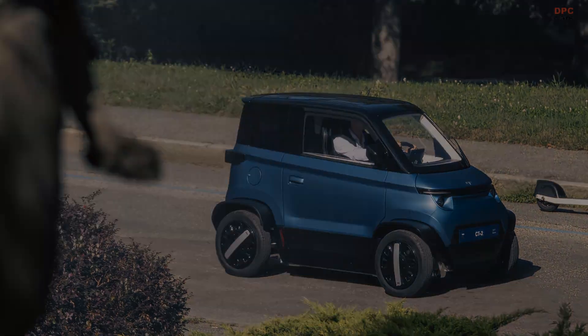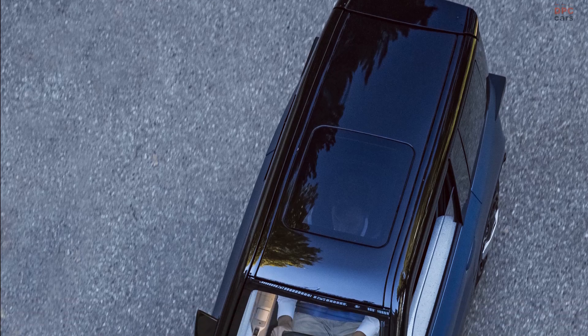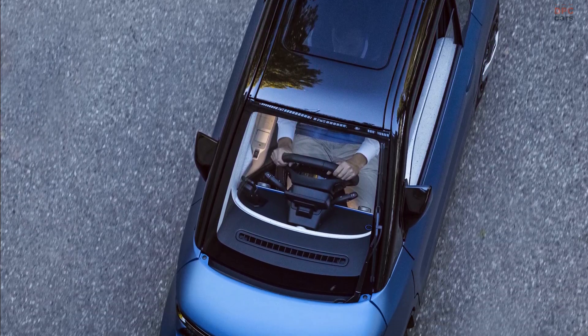Available for pre-order, the CT2 will not only change how people move through urban spaces, but also contribute to a greener, more efficient future.